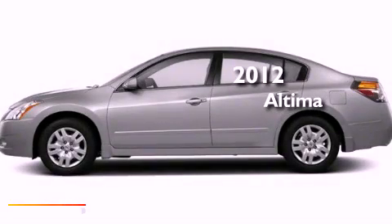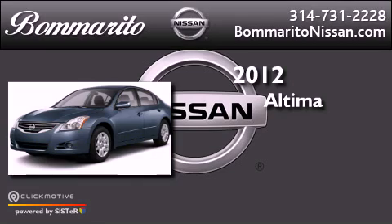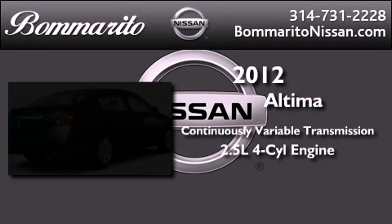This is a brand-new 2012 Nissan Altima. This vehicle has seating for five adults and an inline four-cylinder engine.